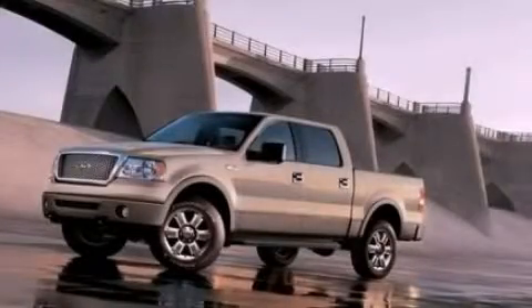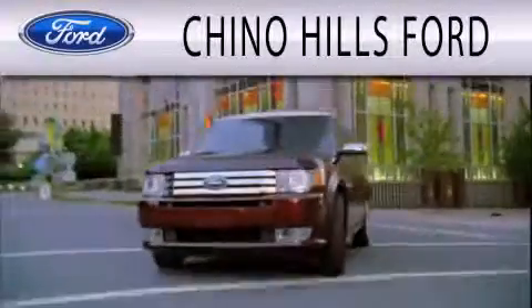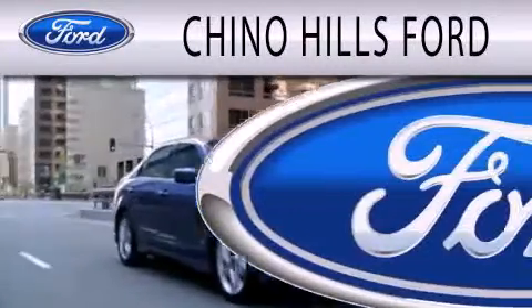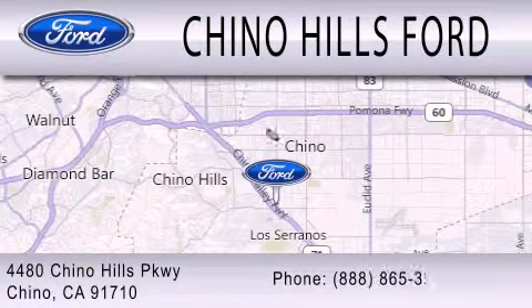Contact us today to arrange your test drive. Geno Hills Ford is dedicated to doing everything possible to ensure that the experience you have selecting your next vehicle is as pleasant as possible. We are located at 4480 Geno Hills Parkway in Geno.